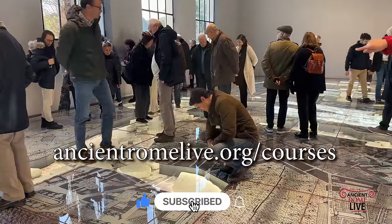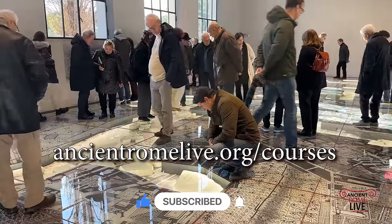Thanks for watching. Join us in Rome and throughout the Empire. Check out our courses.